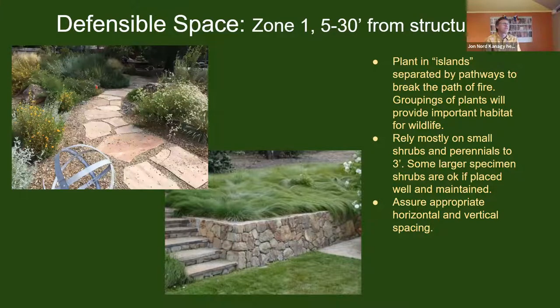Moving out to zone one — five to thirty feet from structures — the main concept is planting in islands or clusters of plants separated by non-flammable pathways. These groupings do so much more to create habitat for wildlife. Think of a quail or hummingbird seeking shelter, hiding from a cat, or fence lizards and salamanders — all benefit far more from a cluster of plants than from a single isolated plant, especially a succulent like an aloe or agave that doesn't provide much cover.